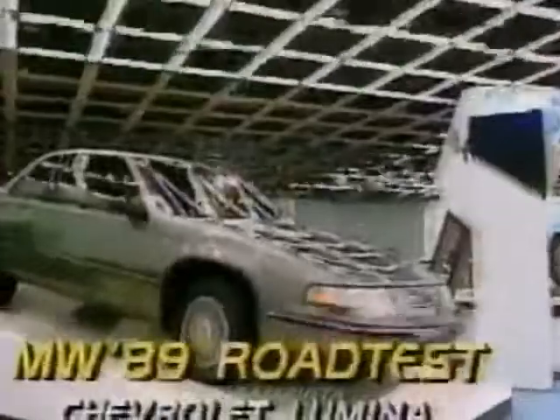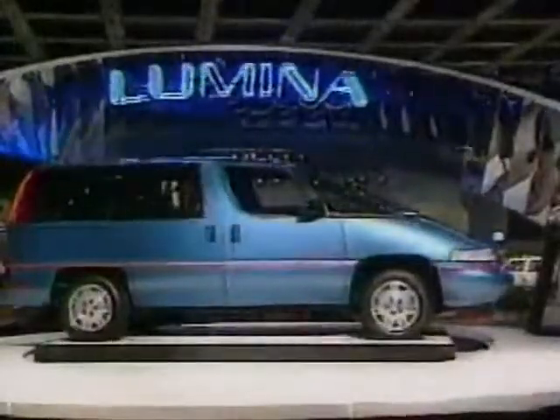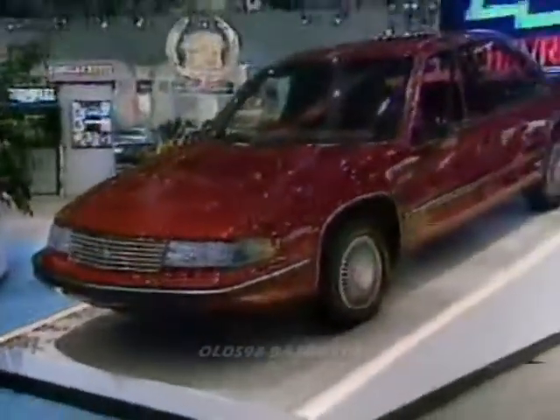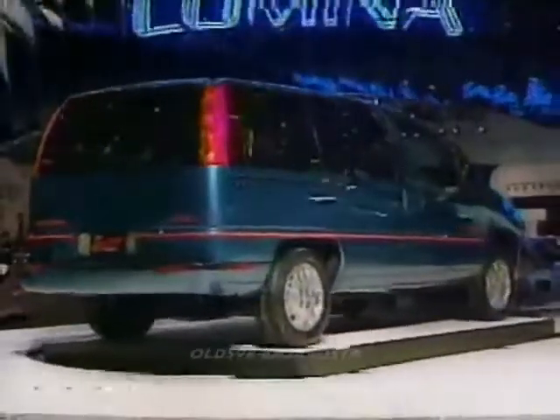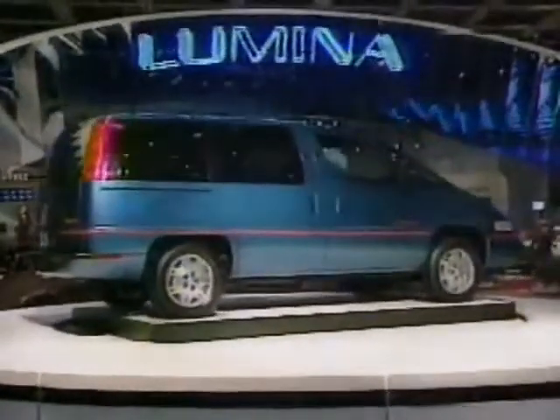Chevrolet is pulling up all the publicity stops to get the country intrigued about the entire Lumina lineup. Lumina lights flew high above all the major auto shows this spring. Under it stood the Lumina four-door sedan you can buy now. Two other Luminas will be introduced in the summer and fall, a NASCAR-bound coupe and the APV minivan that will serve in place of a Lumina station wagon. All three are front-wheel drive and aimed at the volume, value-oriented, American middle-class family.